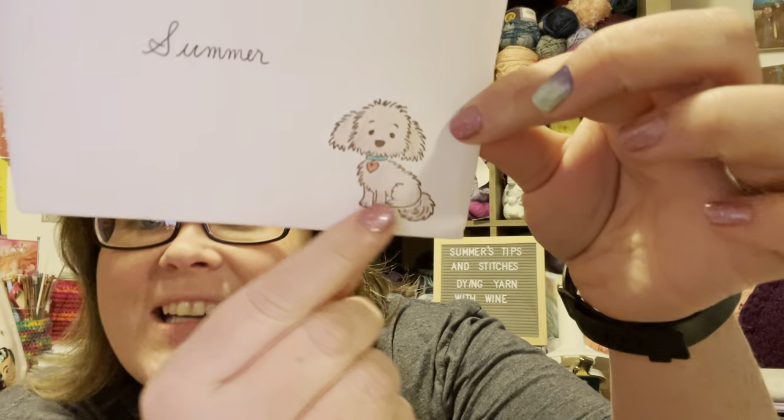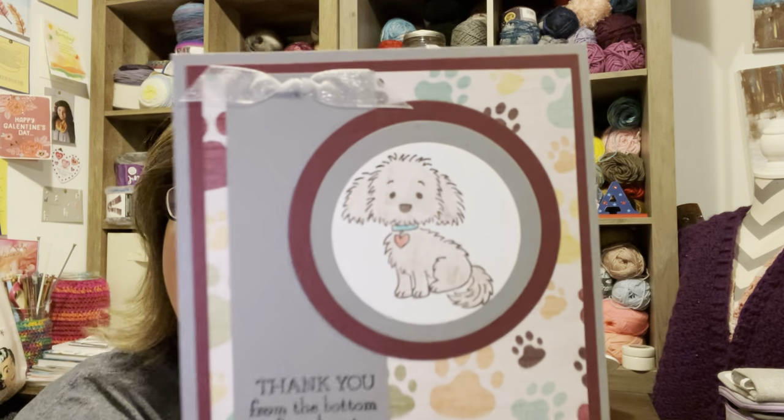I started opening it to try to save the noise. This had a package in a package. I believe Amy has sent me some treats before. So I'm digging out her card. It looks like she colored it. That's cute. It says, thank you from the bottom of my heart. Hi Summer, there are more goodies for you and some more for your students. Hope all is well with you and your family. Amy. That's so cute.